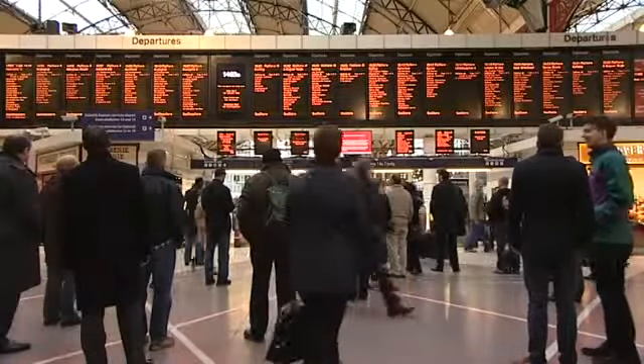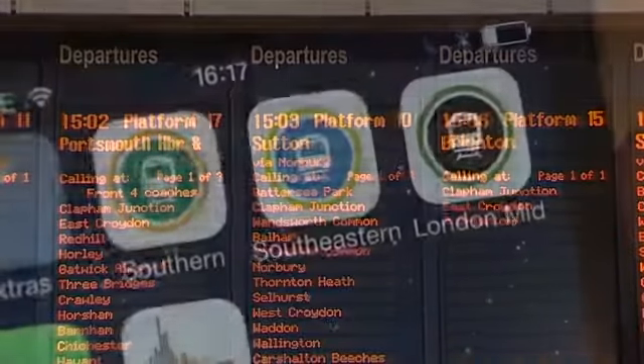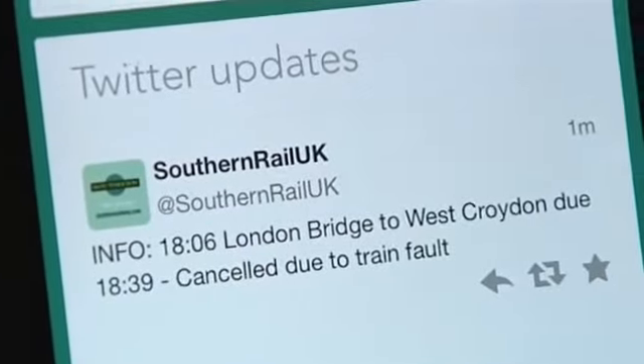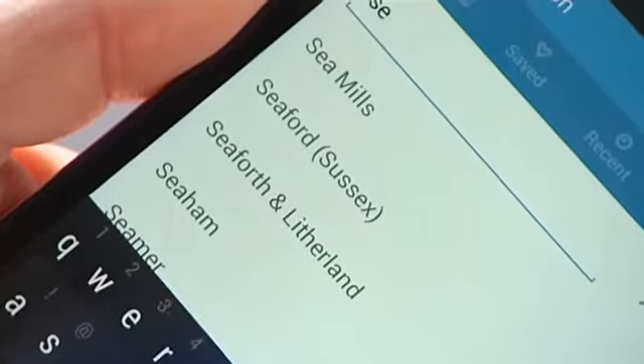In the future, this could be a thing of the past. A new journey planning rail app has been designed. OnTrack is a new app which can be personalized to give passengers real-time train information, including when there's disruption and super-fast journey planning for all national rail routes. It uses GPS to work out precisely where you are and exactly how to get to your destination.